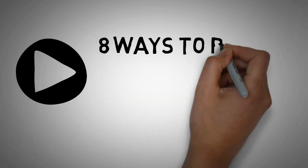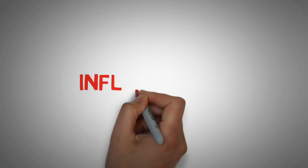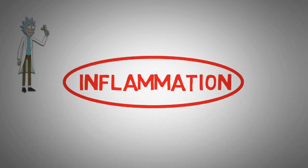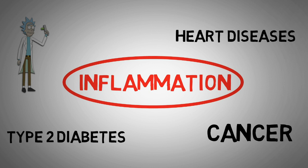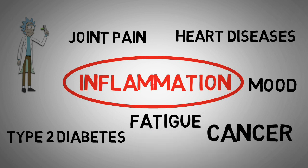In this video I want to show you 8 ways to reduce inflammation naturally. So why should you care about inflammation? Scientific research shows us that every modern disease is linked to chronic inflammation, ranging from heart diseases over diabetes to even cancer. And also conditions we wouldn't necessarily connect with it, like our mood, joint pain, chronic fatigue or brain fog can be caused by chronic inflammation.